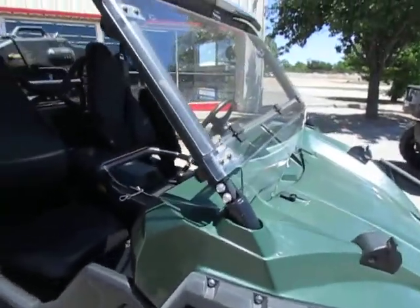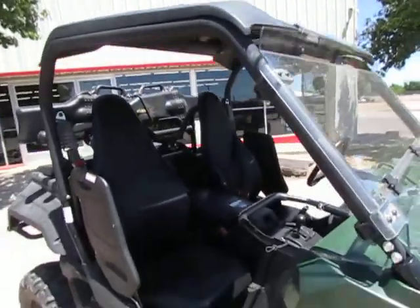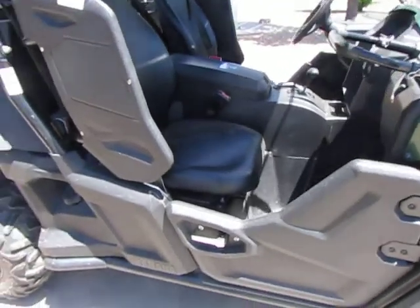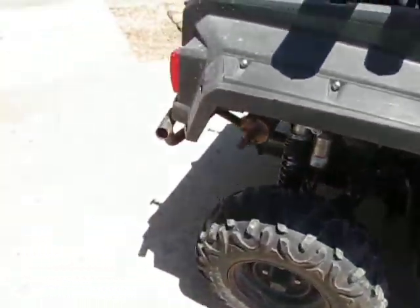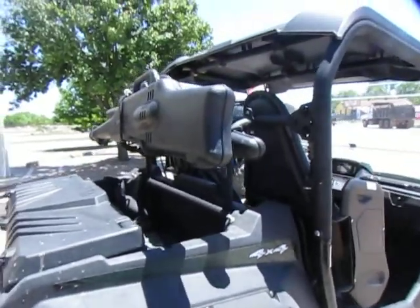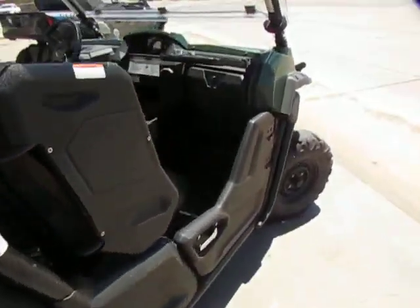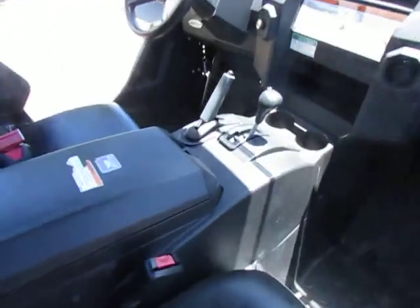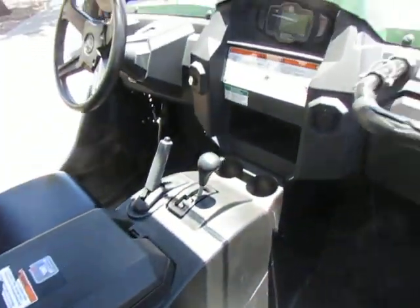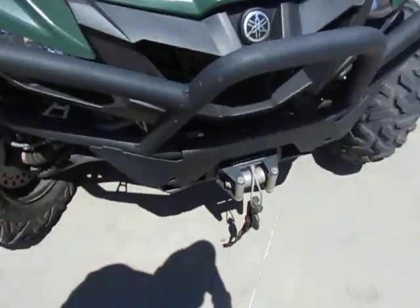As you can see, this thing comes with a windshield already, it's got a top, comes with the bumper, brush guard, gun rack, and storage space. Very well kept little machine, and it comes with a winch.